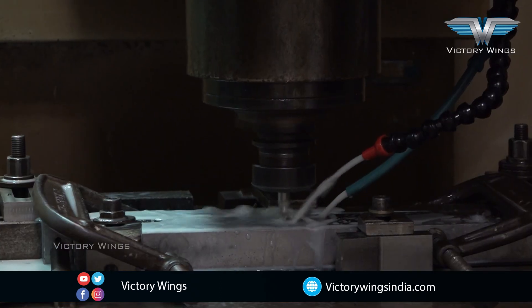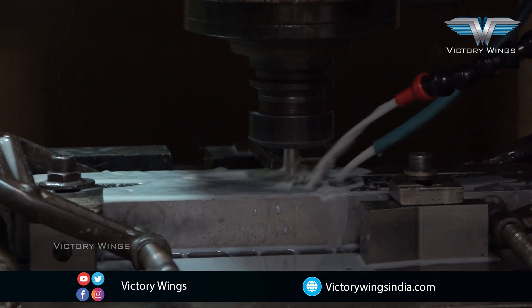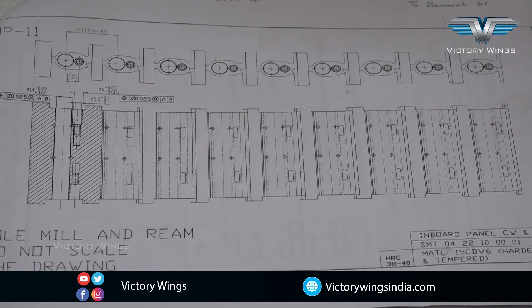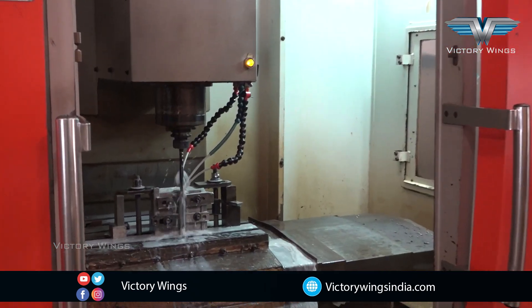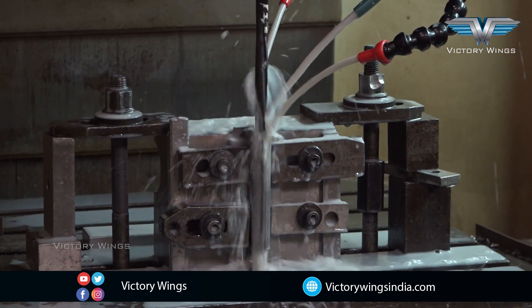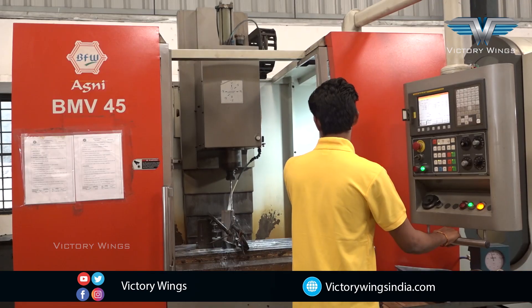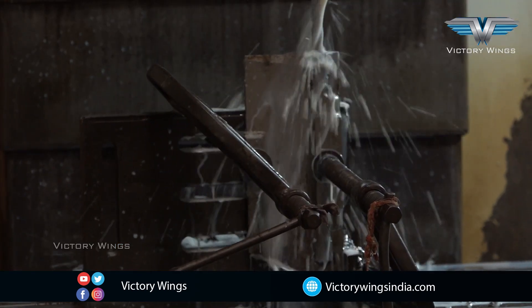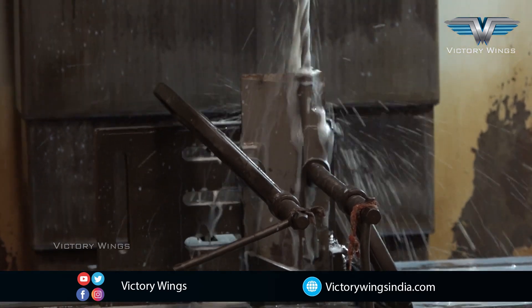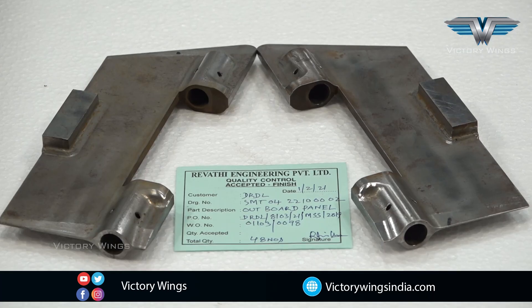Here you see a titanium cover being machined. We are machining torpedo fin assembly parts here. We are machining the inboard panel, next is the outboard panel, and then we have the rear bracket of the stabilizer fin.